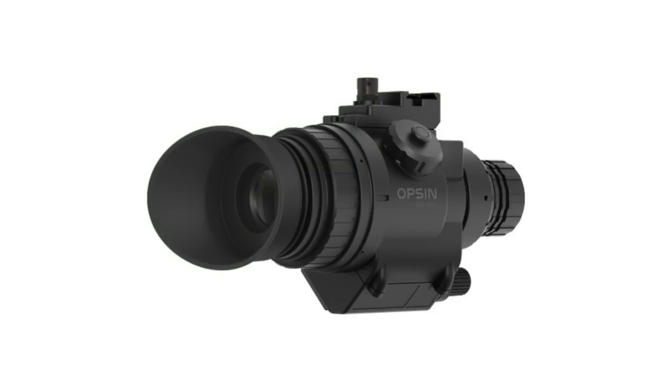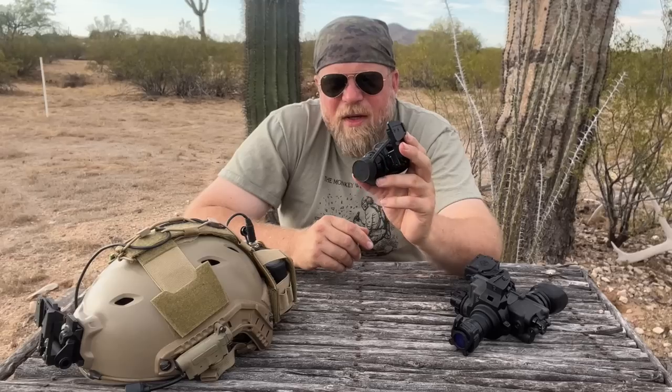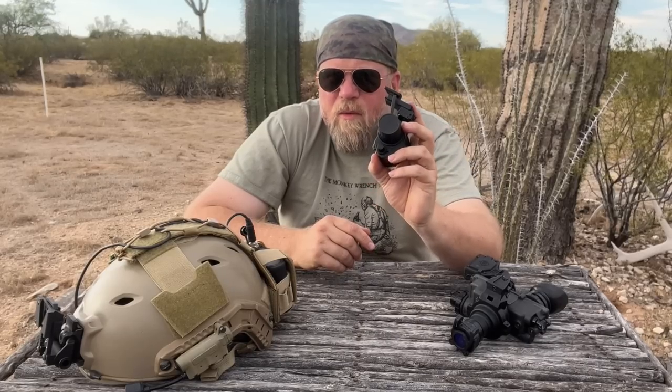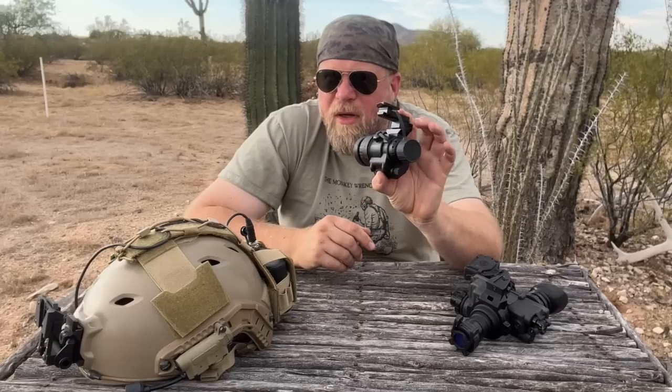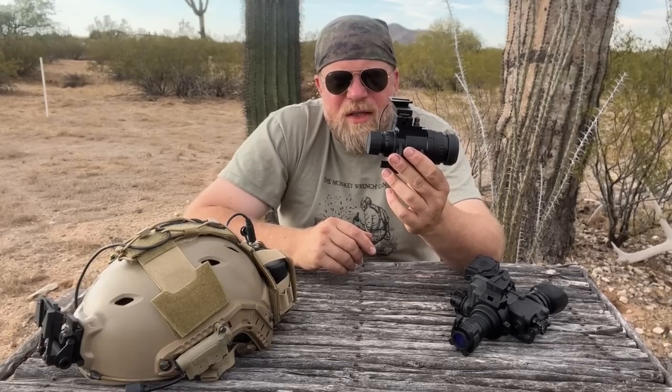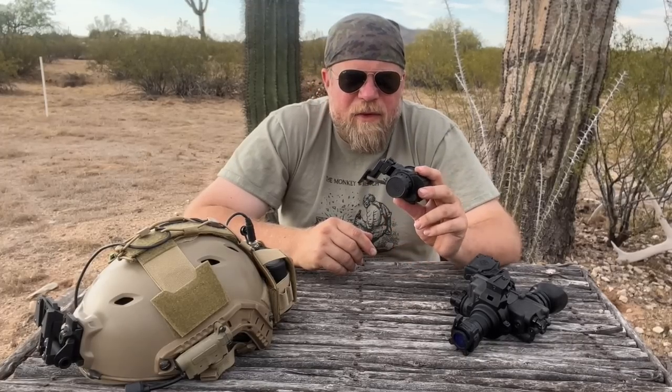I do believe that digital night vision is the future, even if this unit still has somewhere to go. This is an early attempt at digital night vision, although one of the best iterations and most modern ones on the market. There's still a lot of room for improvement with digital night vision, but I do believe that this particular unit is a very viable, realistic alternative to analog generation 3 tubes.